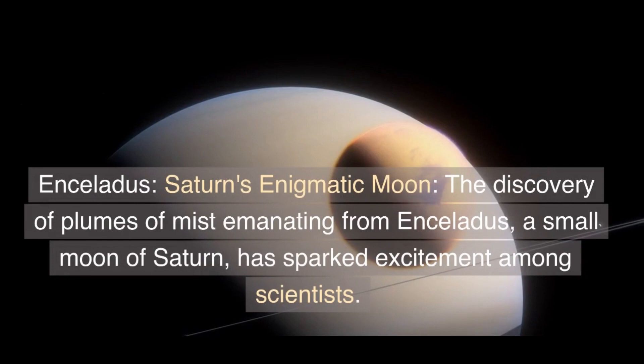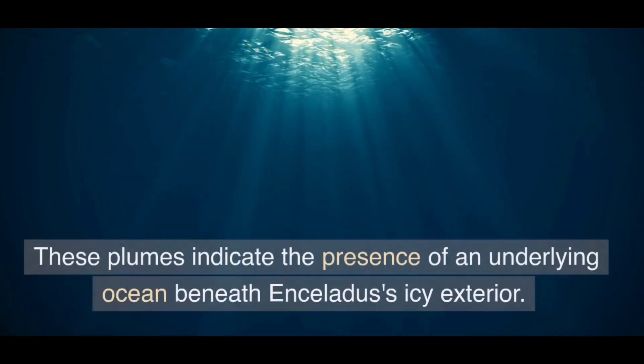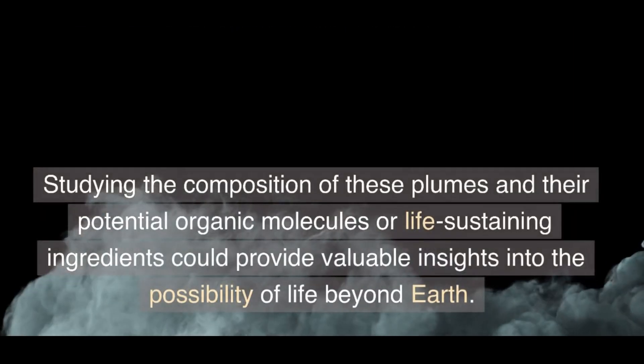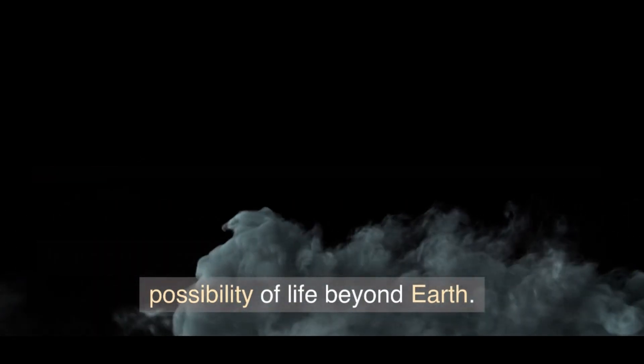Enceladus, Saturn's enigmatic moon — the discovery of plumes of mist emanating from Enceladus, a small moon of Saturn, has sparked excitement among scientists. These plumes indicate the presence of an underlying ocean beneath Enceladus's icy exterior. Studying the composition of these plumes and their potential organic molecules or life-sustaining ingredients could provide valuable insights into the possibility of life beyond Earth.